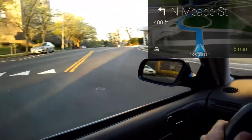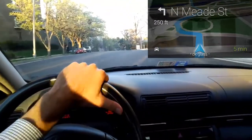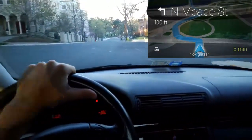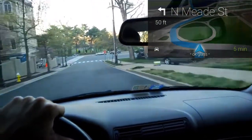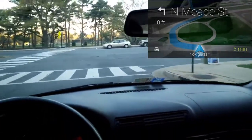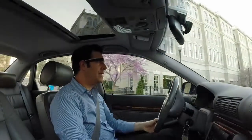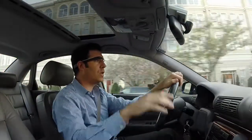So it gives you turn-by-turn directions, as you can see. And as you approach each street that you're actually going to make a turn, it makes a recommendation in your ear. And what's nice about it is that it's out of your field of vision — it's just above, so I have full clarity.